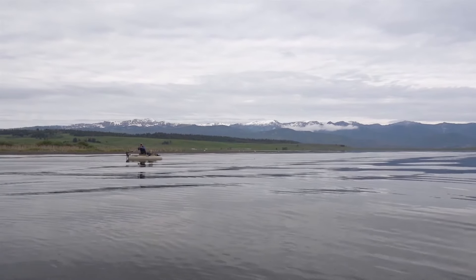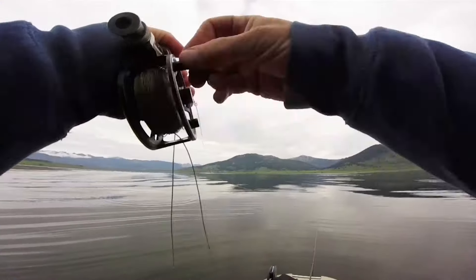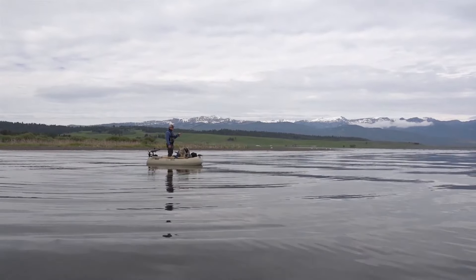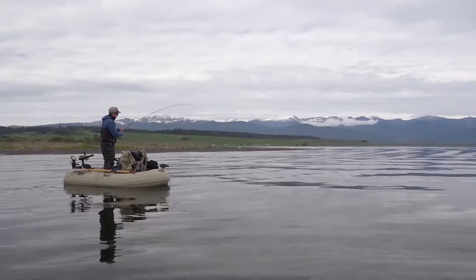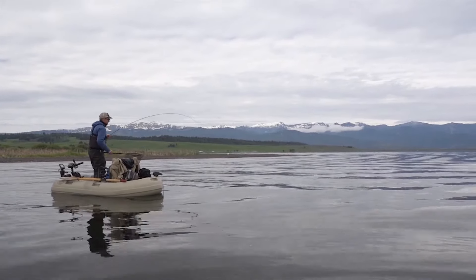Steve was into the first fish of the day. It's not a big fish, but it's a nice little trout. Steve cranked his reel, grabbed the net, and moved the fish closer.